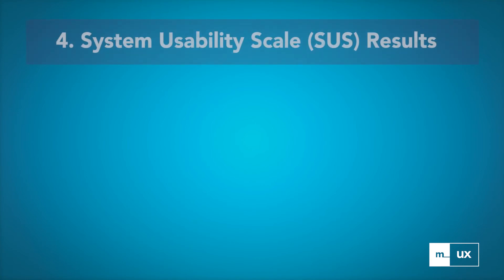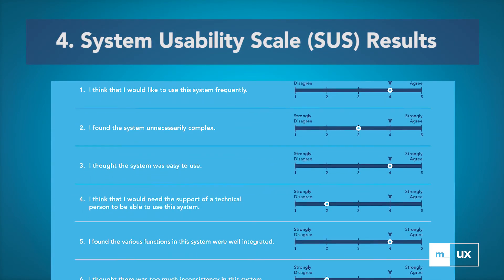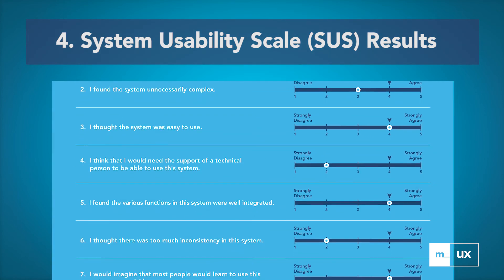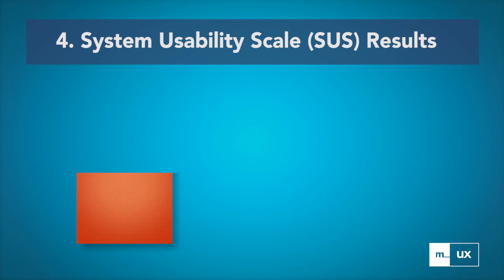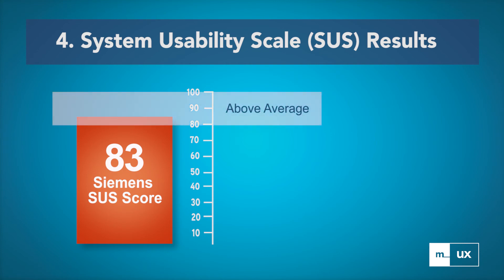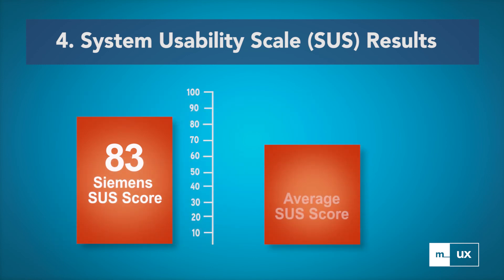At the end of each usability test, the sonographers completed the industry standard System Usability Scale questionnaire to measure perceived system usability and learnability. The Siemens system scored very high with an overall score of 83 out of 100. Scores over 80 are considered well above average, while scores below 60 tend towards poor usability. An average score is 68.